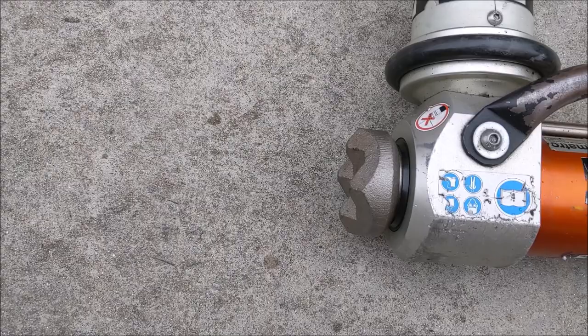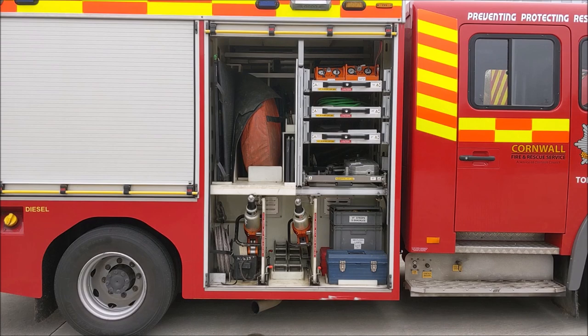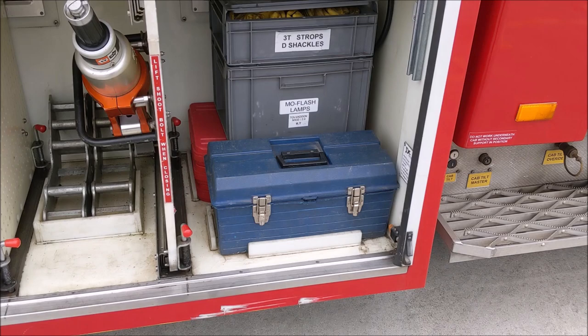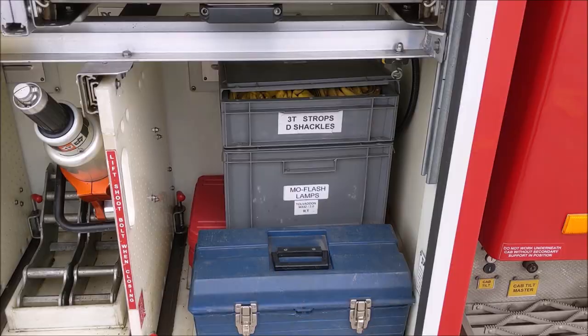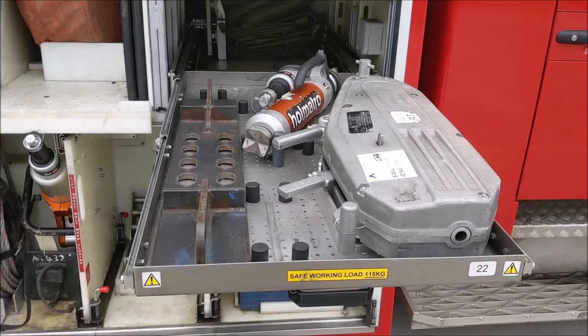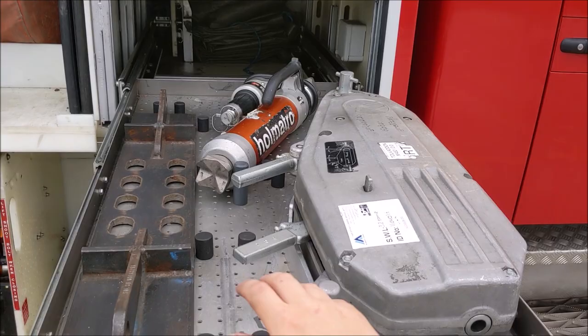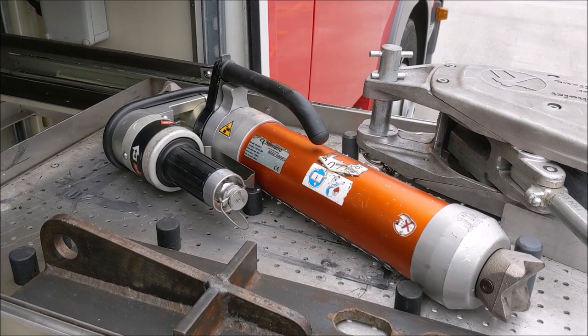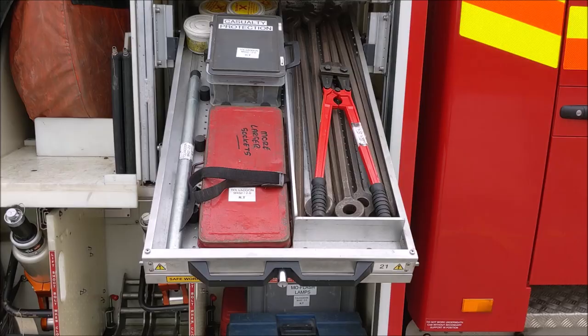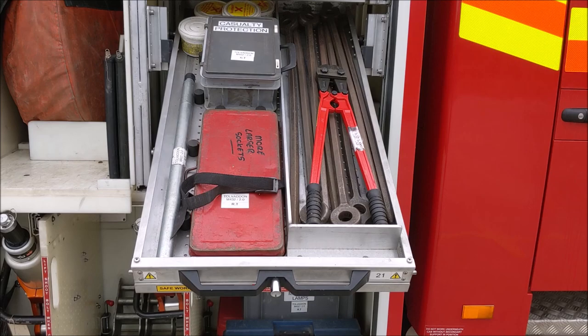Starting at the offside front locker, we have a toolkit in the blue carry case, three socket sets in the red cases, Mo-Flash scene safety lamps, and three-tonne strops and shackles. In the first pullout tray above is a Turfor winch base plate and the Holmatro extendo ram — a special ram that can be deployed quickly with a ratchet mechanism that spans the distance between a dashboard and the B-pillar of a car very quickly. In the next pullout tray are bolt croppers, picket bars for use with the base plate, another socket set, and casualty protection equipment comprising safety spectacles and masks.